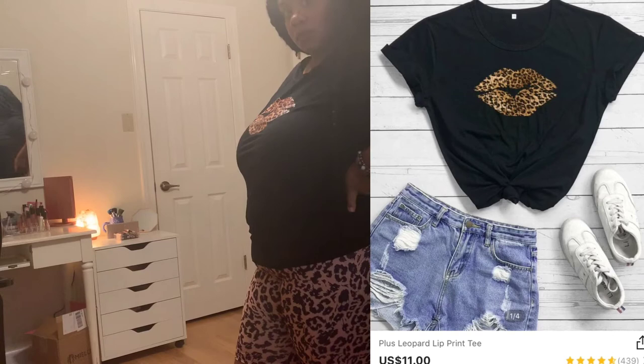One thing I will say is I love SHEIN's t-shirts — they're always soft to the touch. You think it's going to be that rough cotton blend but it's always a little stretchy and just really comfy on the skin.